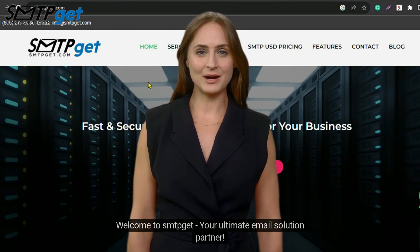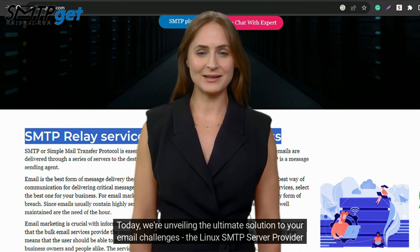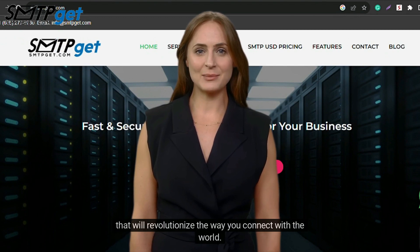Welcome to SMTP-GET, your ultimate email solution partner. Today, we're unveiling the ultimate solution to your email challenges — the Linux SMTP server provider that will revolutionize the way you connect with the world.